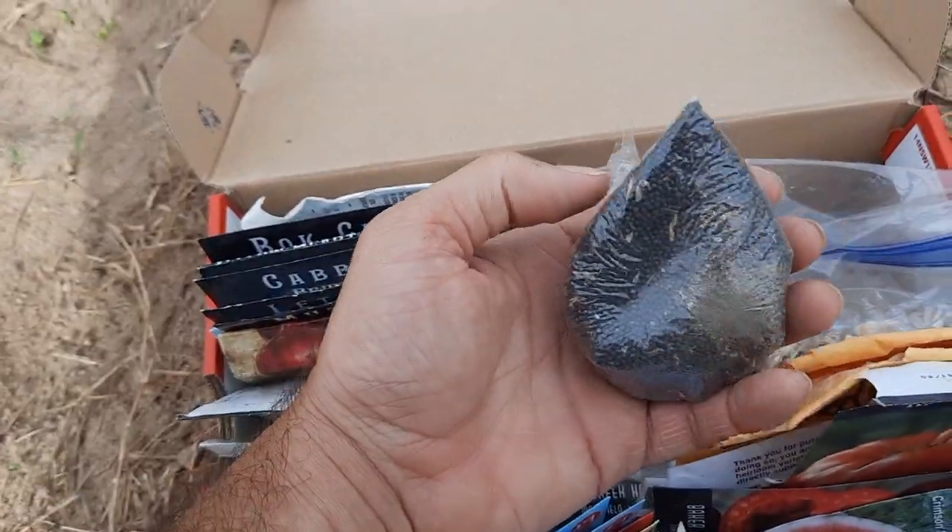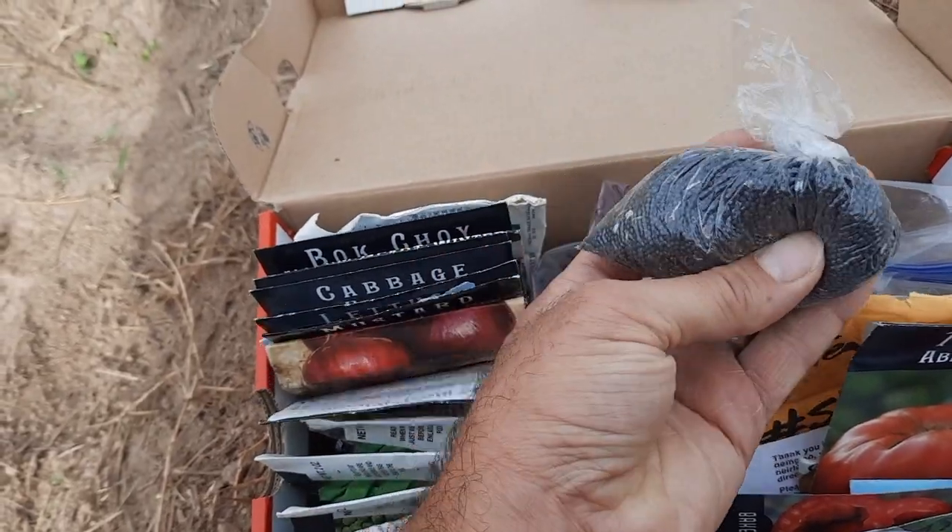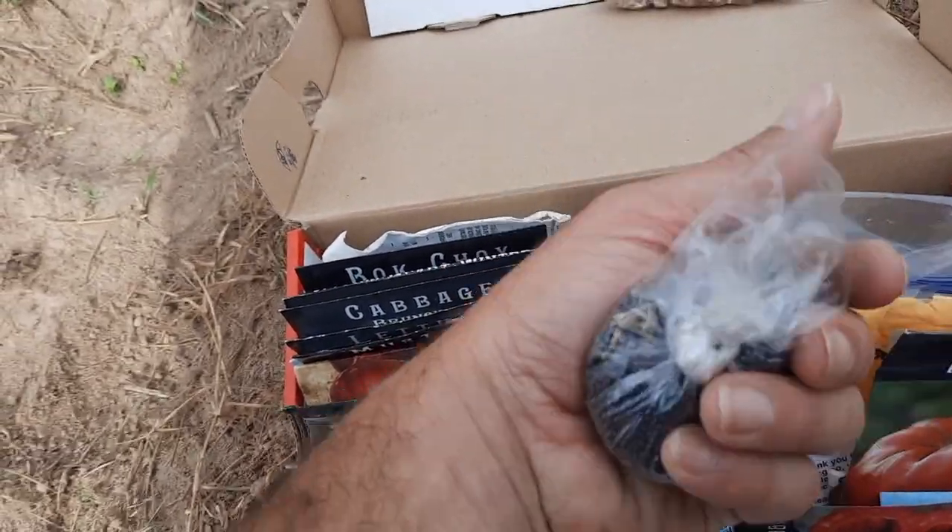There are the kale seeds. These are kale seeds that I saved from last year's kale. We'll see how those work out.